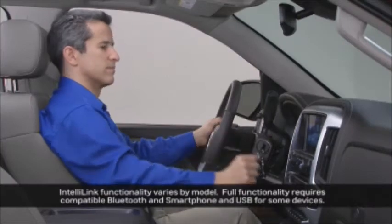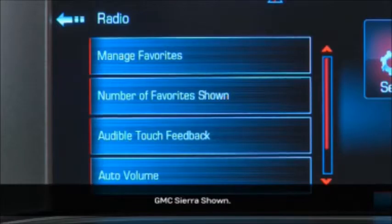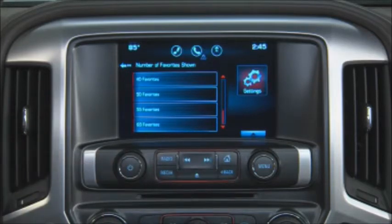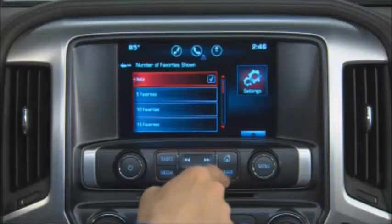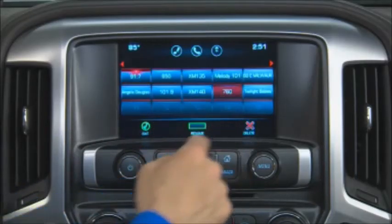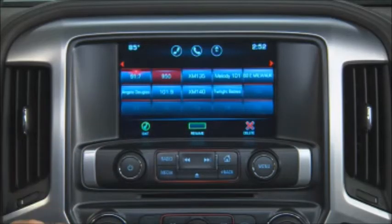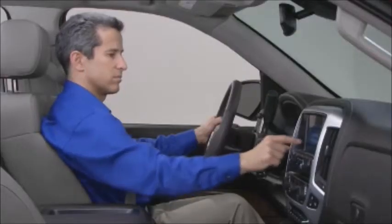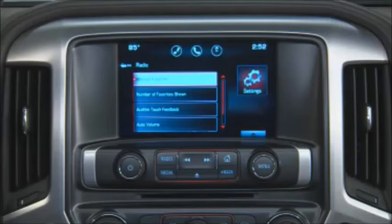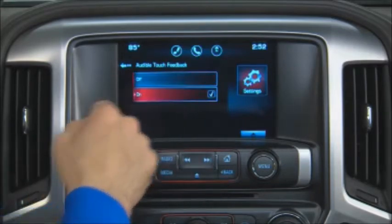To set your IntelliLink radio preferences, touch the Settings icon. You'll see a list of features you can personalize. Select Radio. Number of Favorites shown is where you decide how many favorite settings you want available — you can have up to 60 or as few as 5. To manage your favorites, go to the Manage Favorites screen. You can delete a favorite or drag favorites to new positions on the list. To rename a favorite, touch the favorite on the list, touch Rename, and type a new name on the keyboard. Touch Exit to get out of the Manage Favorites screen and save your changes. Radio Settings also allows you to turn on or off the audible touch feedback you get when making a selection by touching the screen.